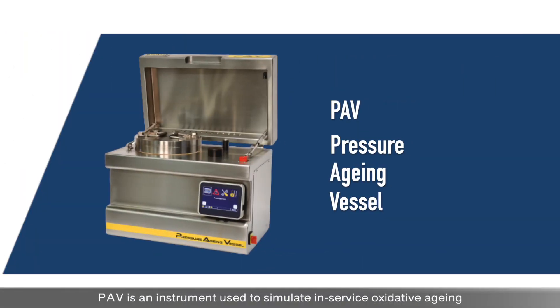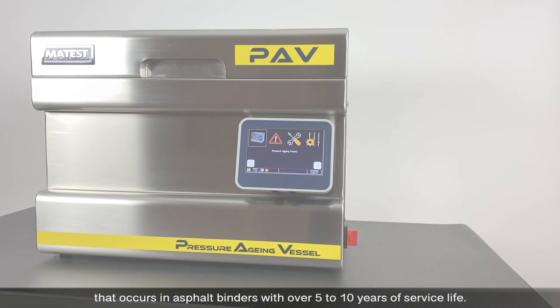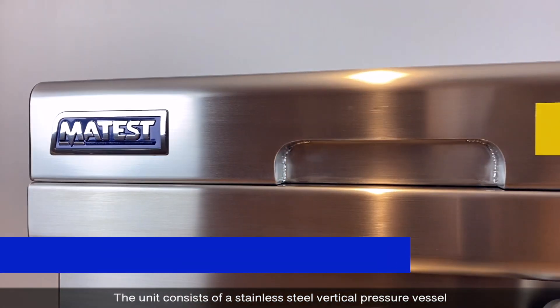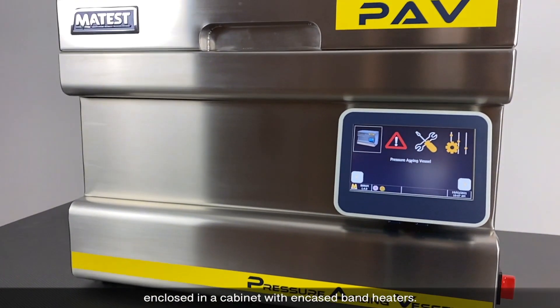PAV is an instrument used to simulate in-service oxidative ageing that occurs in asphalt binders with over 5 to 10 years of service life. The unit consists of a stainless steel vertical pressure vessel enclosed in a cabinet with encased band heaters.